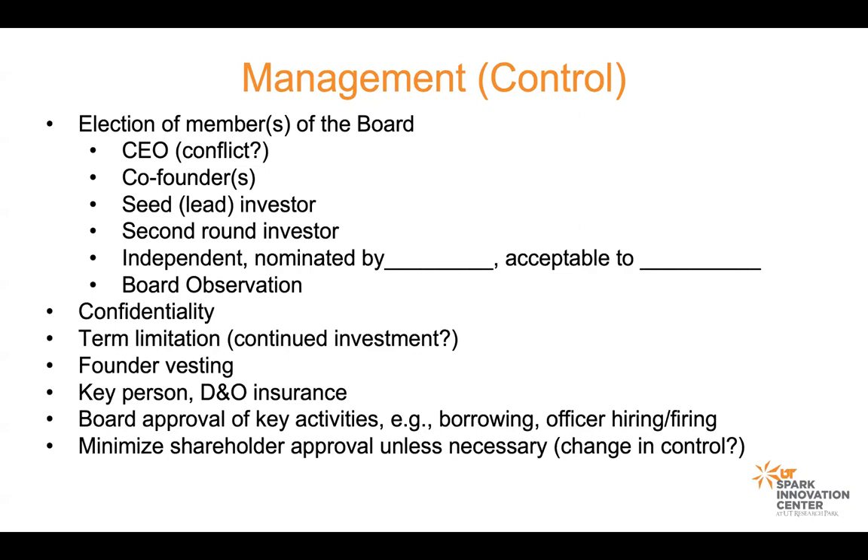A lot of times there is an independent board member, and that independent board member is typically identified in a term sheet as being someone nominated by and acceptable to — fill in the blank. It could be nominated by company management and acceptable to the lead investor, or some other combination of that.